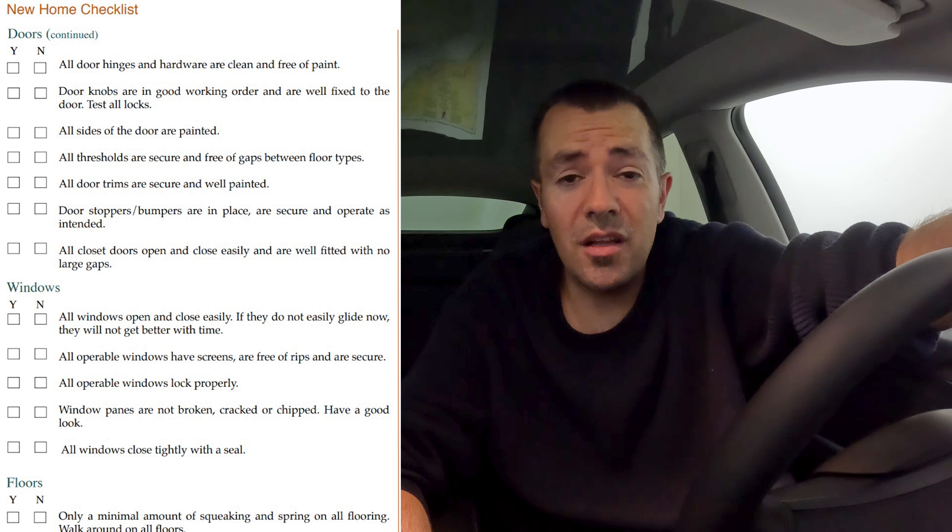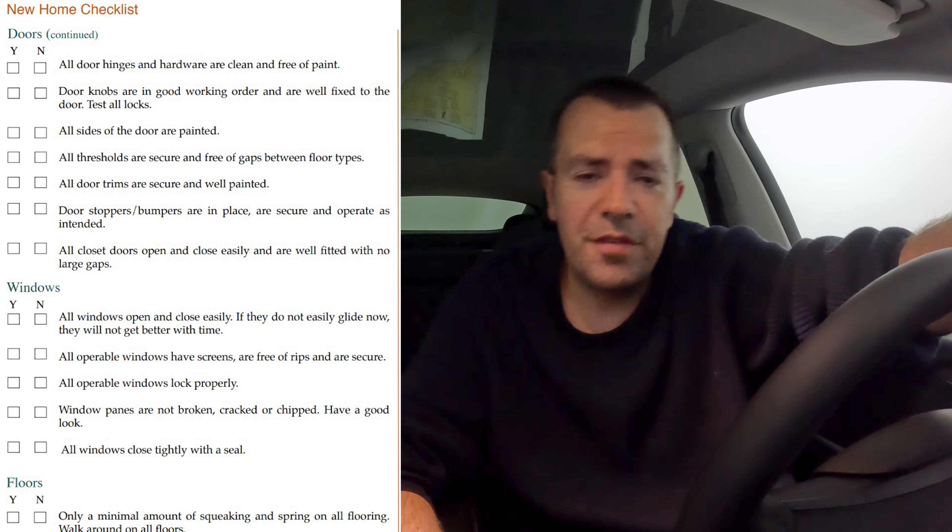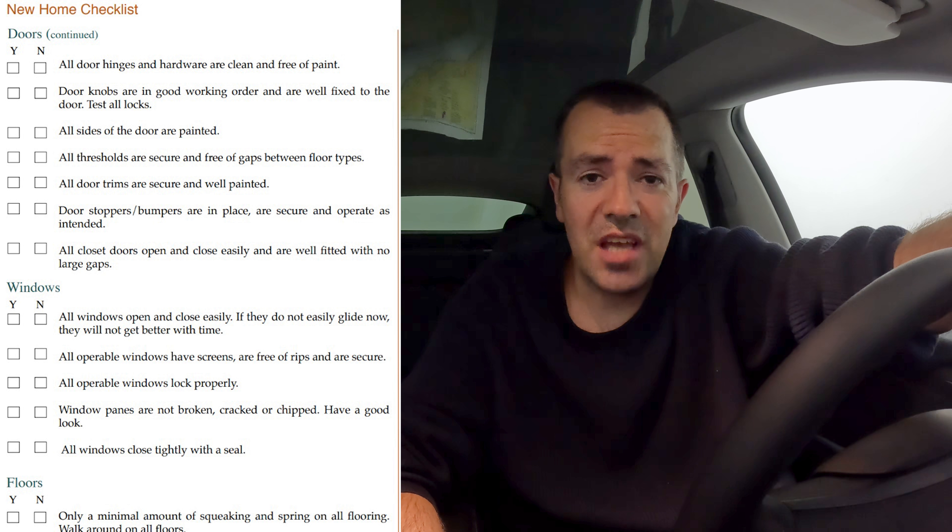And what should you do at completion? Well, at completion you do a deficiency walkthrough with the developer. Hopefully you're also working with an experienced realtor who can attend the deficiency walkthrough and help you identify deficiencies. I have some great templates you can email me for in terms of what to look for at a final walkthrough when purchasing a presale. I'm going to put a page of such a deficiency checklist here on the side of the screen.